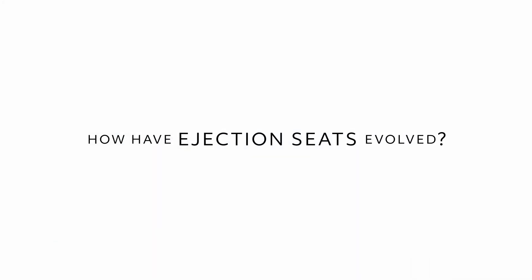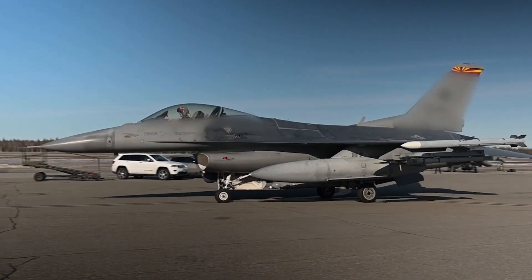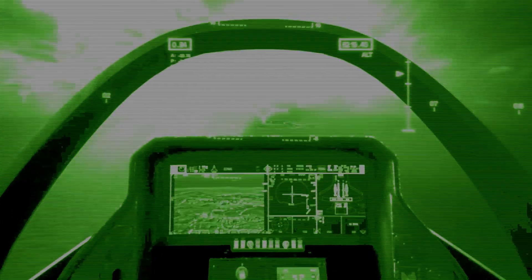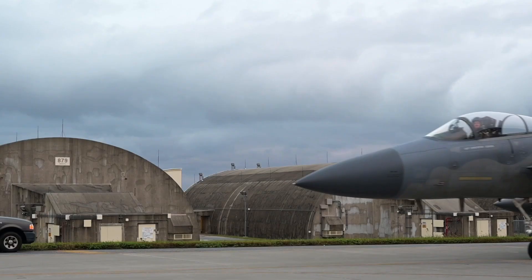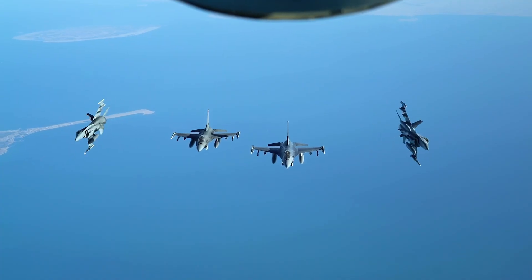Over the last 15 or 20 years, two major factors have changed and evolved in the ejection seat segment. The first major change was that more and more customers were describing a desire to accommodate a wider range of aircrew weight. The ACES 5 is qualified and proven to accommodate 103-pound aircrew all the way up to 245-pound aircrew, which tremendously increases the available population that can be safely qualified on an ejection seat. The second major factor is the wide proliferation of helmet-mounted displays and helmet-mounted devices, which is why we developed the patented passive head and neck protection system to protect those aircrews.